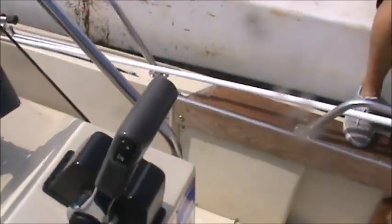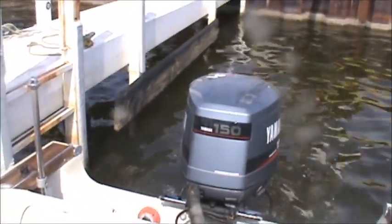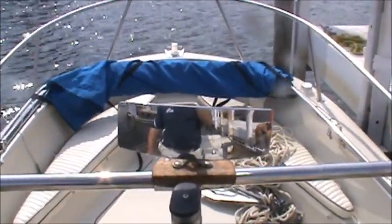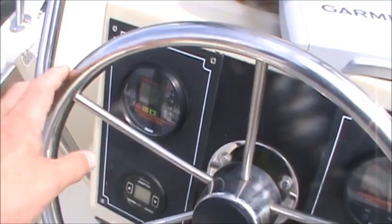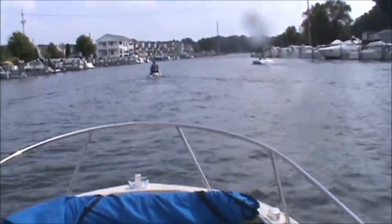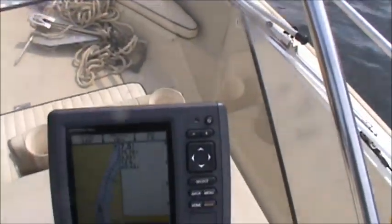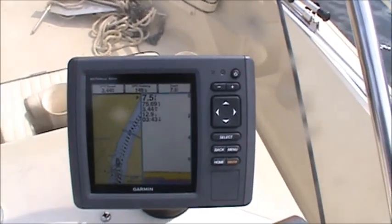Bringing the shifter back to a dead idle — sounding smooth. I'm going to shove off from the dock and I'll be back online here once we're ready to run. Getting ready to idle out of our channel here, aided by this Garmin GPS and sounder.